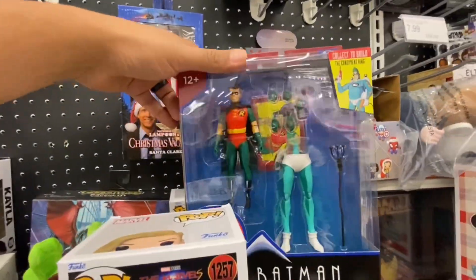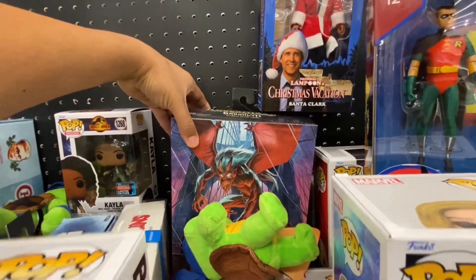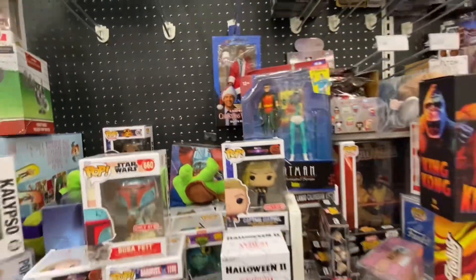We do have some McFarlane Robin back here, and looks like Brooklyn from Gargoyles — which we're good on. So yeah, that's gonna do it for this store.